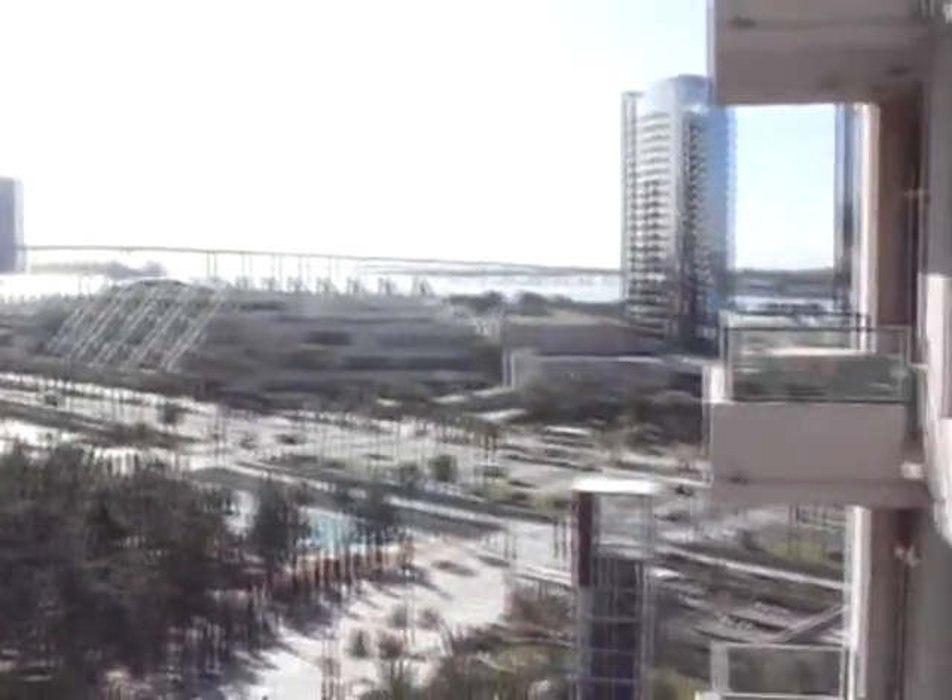It looks like it's in nice condition. It's listed at $425K. For this price, the views are amazing — pretty unbelievable for this price.